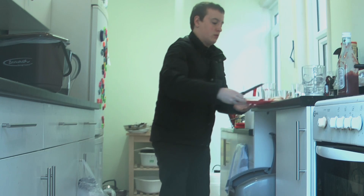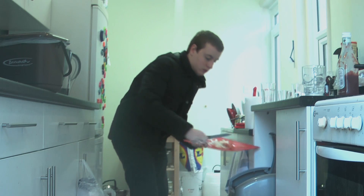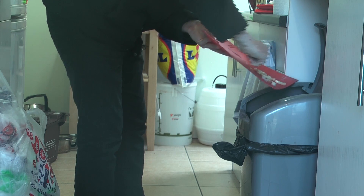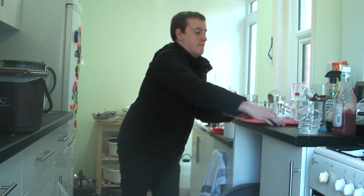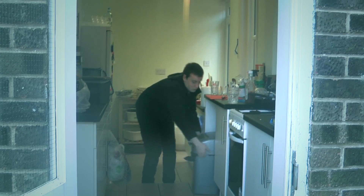At present, food waste makes up 38% of the average rubbish bin in Bournemouth. But now a new food waste collection service has begun that allows food waste to be separated for composting.